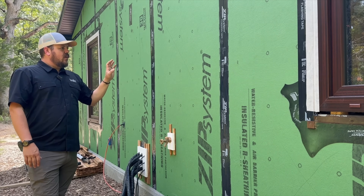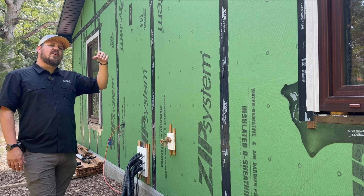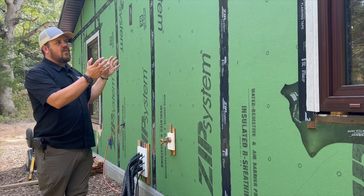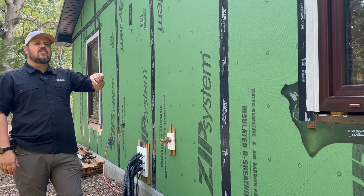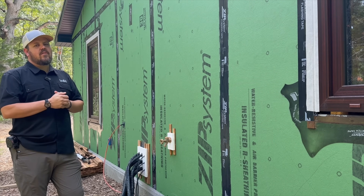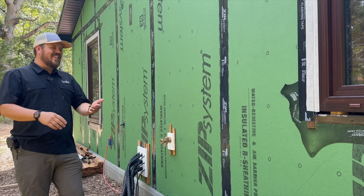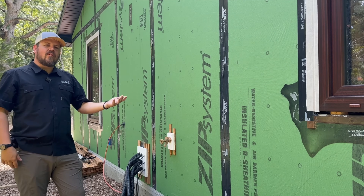Pre-cladding, we have to understand what our control layers are, what things are doing in our assembly, and why they matter or don't. Let's start with the ZIP-R sheathing. The R-value has nothing to do with our actual cladding install, so we're going to skip the continuous insulation for now — it's back there, but it's not pertinent to our WRB, our weather-resistant barrier conversation. When we look at buildings, we're talking about those four control layers: water, air, thermal, and vapor. Water is our number one killer of buildings.